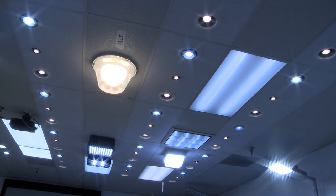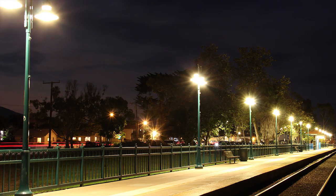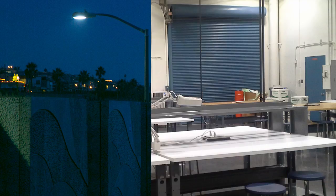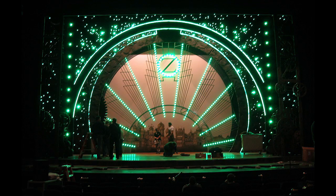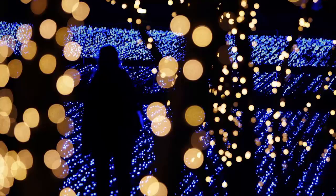The company's vast array of products includes LED tube lights, down lights, post tops, canopy fixtures, flood lights, street lights, bay lights, miniature and intermediate bulbs, indicator lights, and thousands more.